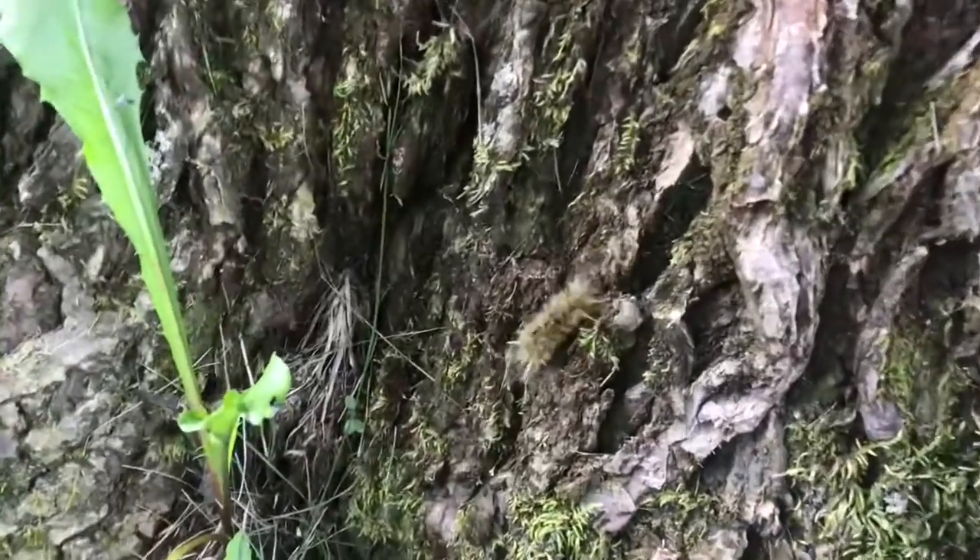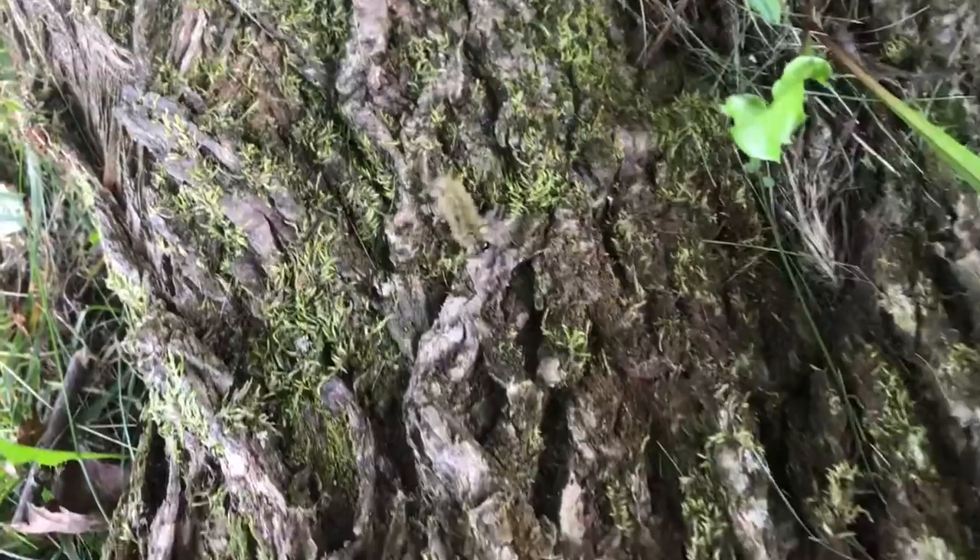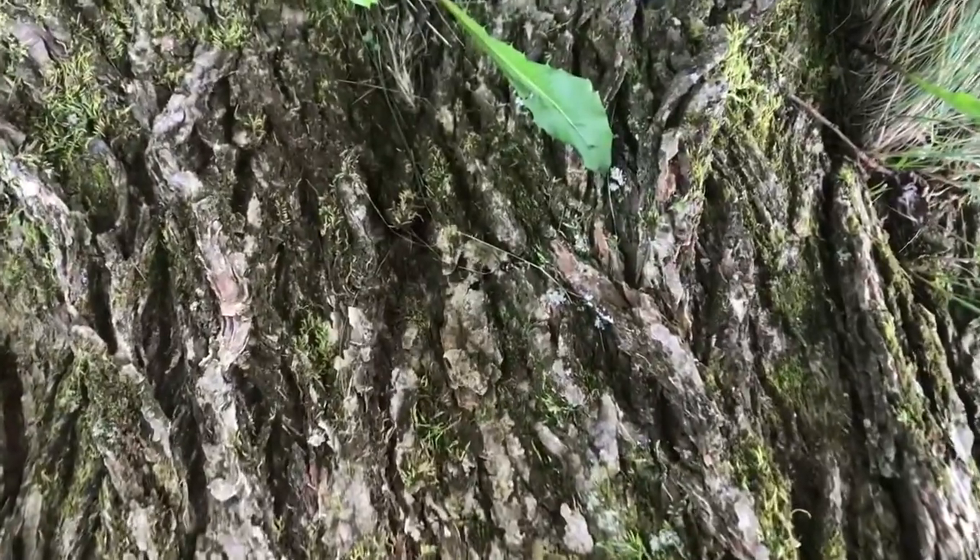This one looks like a Tuscan moth caterpillar. Even though this little guy looks pretty cute, this will give you quite a rash if you touch it.